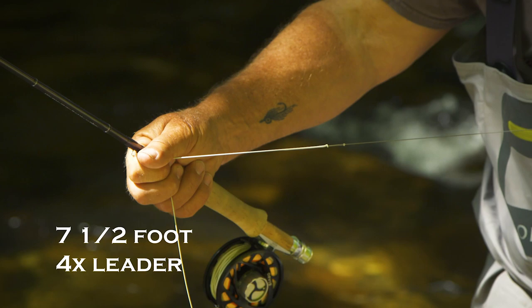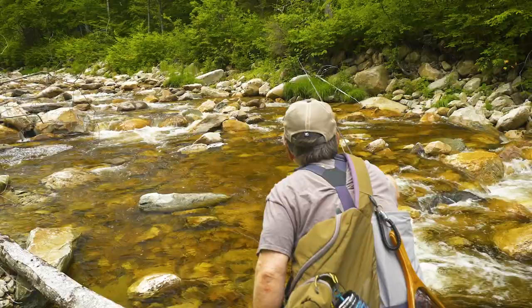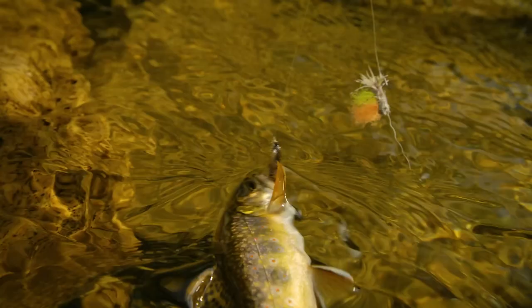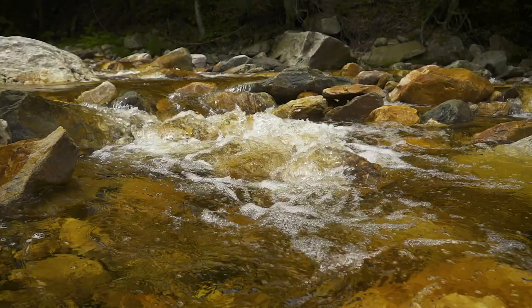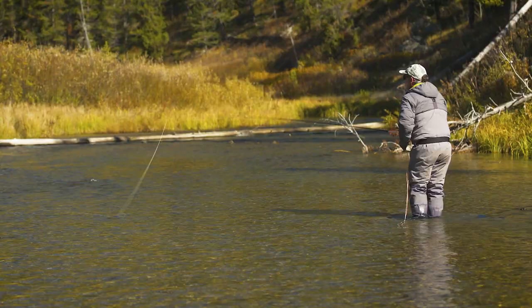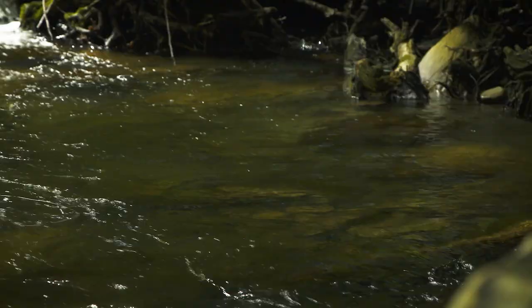Lines and leaders for small streams couldn't be easier. You need a floating line and a seven-and-a-half foot 4x leader for nearly every small stream you fish. Most of this fishing is dry-dropper or dry fly fishing, and often your line doesn't even touch the water. Leaders for this kind of fishing should be standard nylon tapered leaders, anywhere from seven and a half feet to nine feet long. You can use longer leaders if you like, and sometimes you need them in flat meadow streams. But for the most part, because both casts and drifts will be short, a shorter leader turns over better — and even with a short leader, you won't put your fly line over the fish.